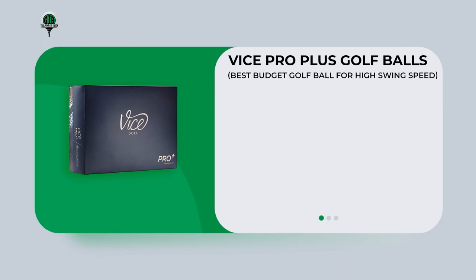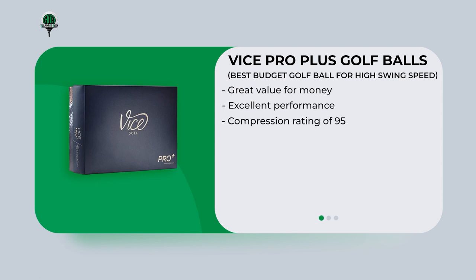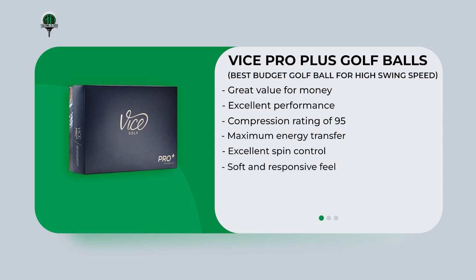The Vice Pro Plus Golf Balls are a great choice for golfers with high swing speeds who are on a budget. Despite being more affordable, the Vice Pro Plus still delivers excellent performance with a compression rating of 95 that allows for maximum energy transfer, excellent spin control with a cast urethane cover, a soft and responsive feel, and an optimized dimple pattern for long, penetrating ball flights. Overall, the Vice Pro Plus is an excellent option for golfers who want a premium ball at a lower price point.